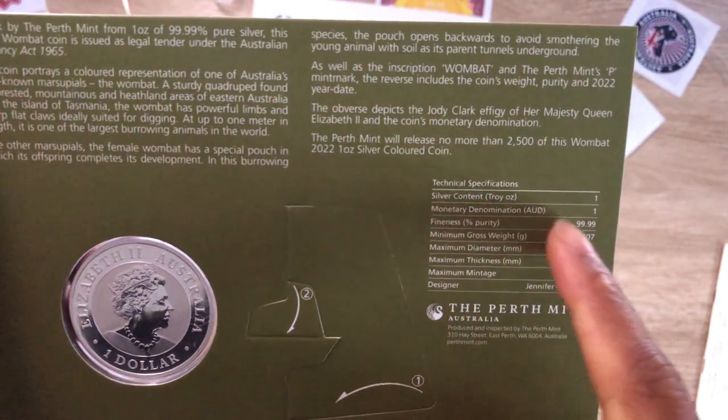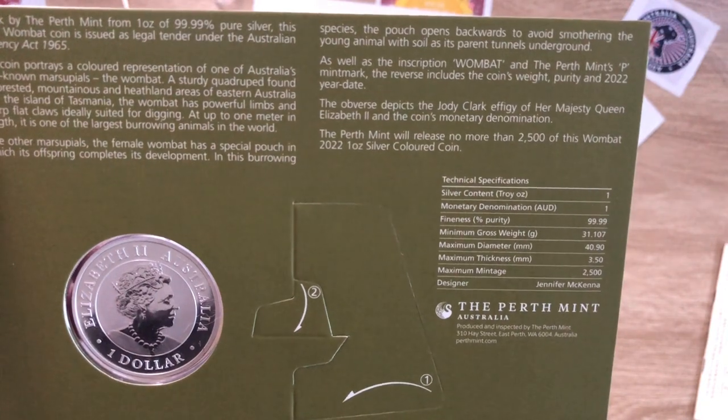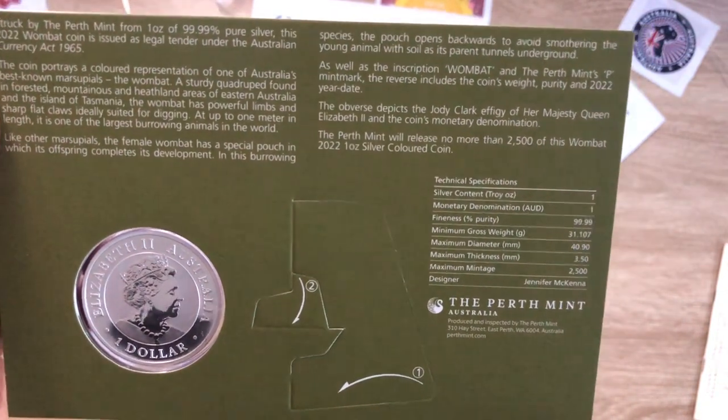The reverse includes the coin's weight, purity and 2022 year date. The obverse depicts the Jody Clark effigy of Her Majesty Queen Elizabeth the Second and the coin's monetary denomination of one Australian dollar. The Perth Mint will release no more than 2,500 of this 2022 wombat one ounce silver colored coin.